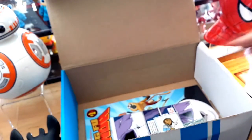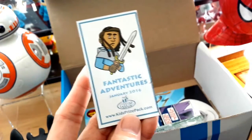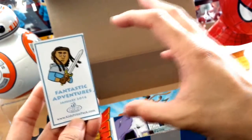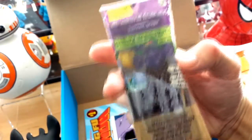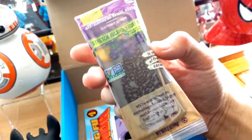This is the first box of the year. Here's a little magnet, which is pretty cool — Fantastic Adventures, January 2016. So if you collect them, you could have a whole collection of magnets on your refrigerator. We've also got a healthy snack here — an all-natural fruit strip, looks like it's grape. I'm going to be sharing this with my son later on.